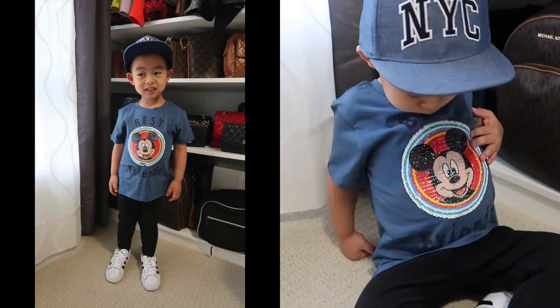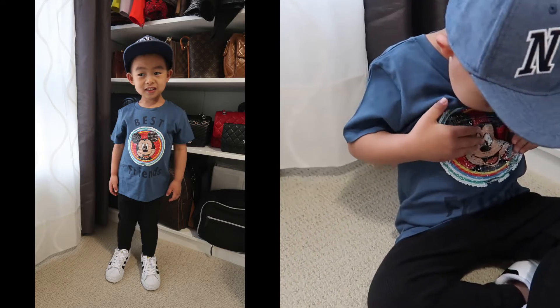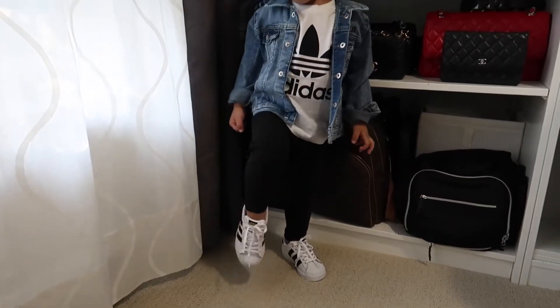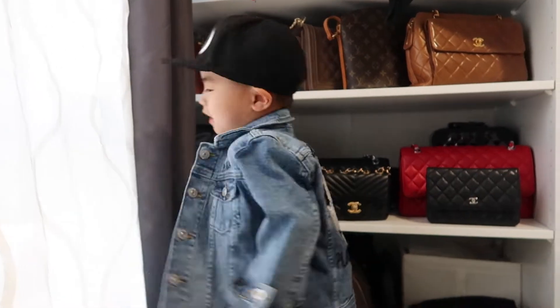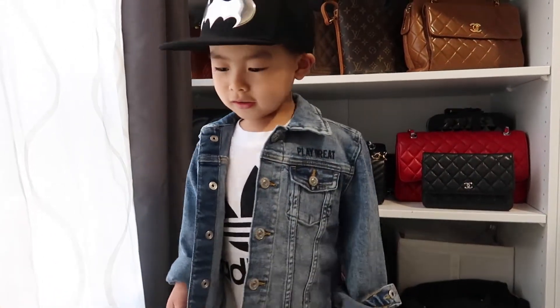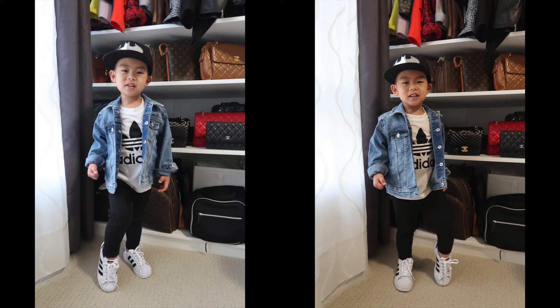The hat is from H&M and the shoes are from Adidas. If you haven't watched my previous video, I made a haul video from Adidas — you can watch that. You can see he's wearing the denim jacket and the H&M Batman hat that I got before. He loves it. He's now three and a half, and every time I bring a camera he likes to pose, so I just took a lot of pictures of him.